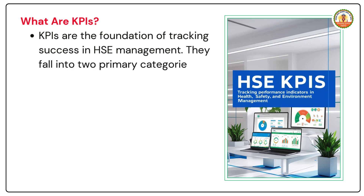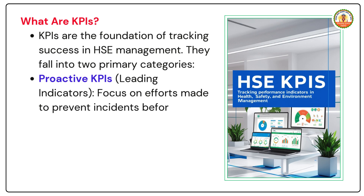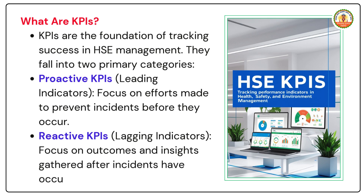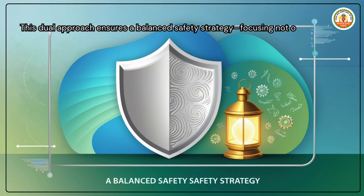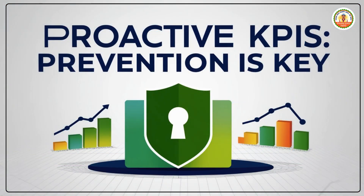KPIs fall into two primary categories. Proactive KPIs, or leading indicators, focus on efforts made to prevent incidents before they occur. Reactive KPIs, or lagging indicators, focus on outcomes and insights gathered after incidents have occurred. This dual approach ensures a balanced safety strategy, focusing not only on preventing risks but also on learning from past experiences to improve systems.